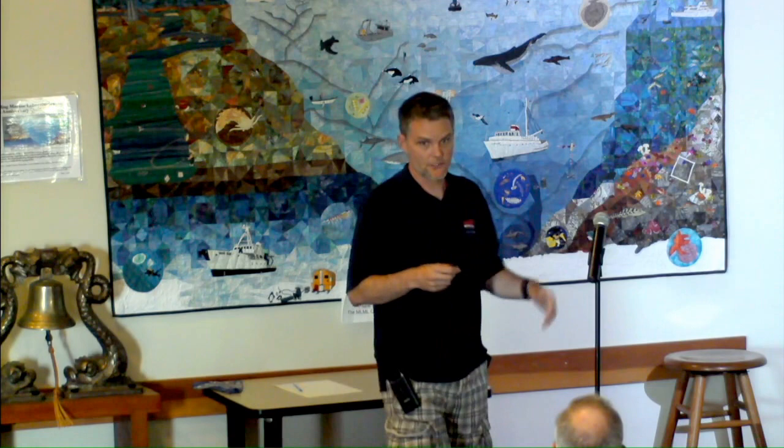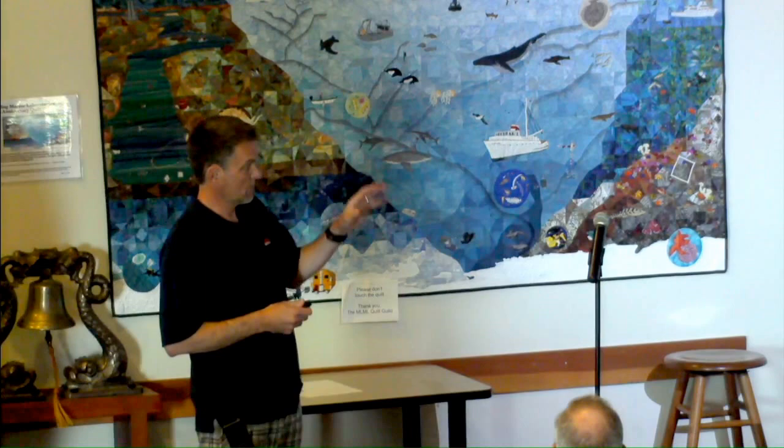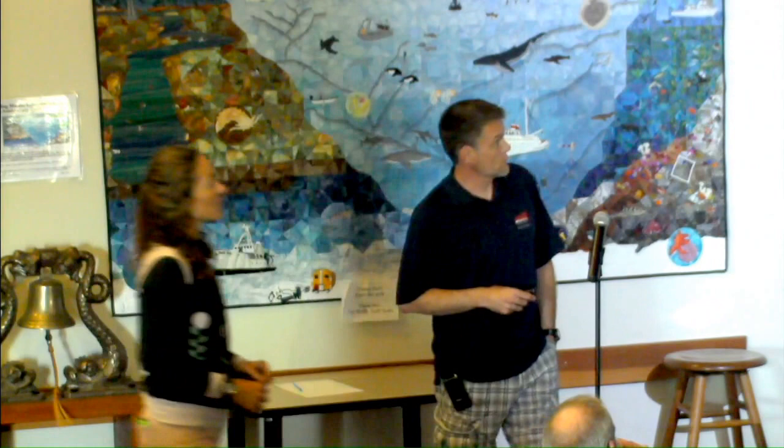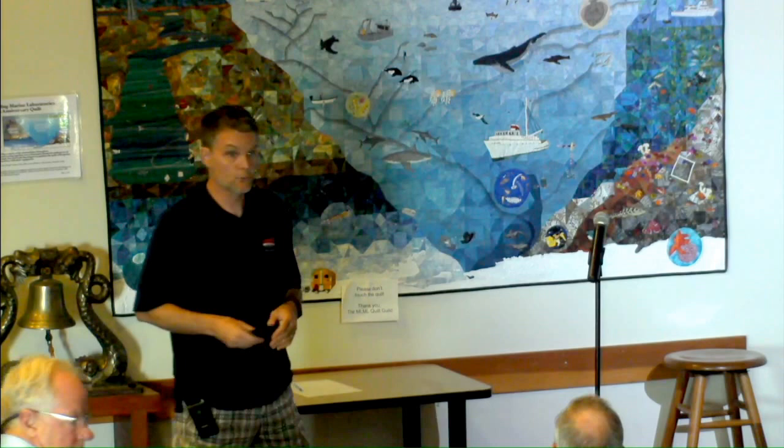Thanks for coming to this presentation. As Diana mentioned, I was here last November and gave a talk covering pretty much all aspects of my research. What I want to do today is pick one of those aspects and expand on it, giving you a better insight into what I'm doing with regards to the spatial dynamics of urchins and how that may eventually connect with the farming potential of green sea urchins in Newfoundland.